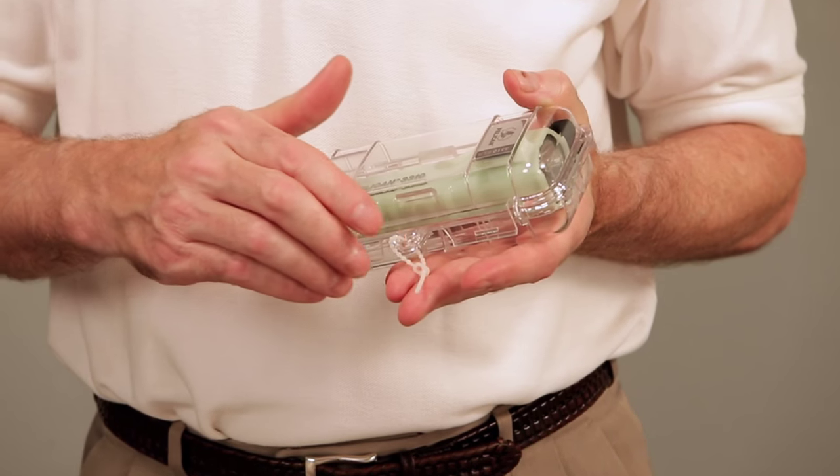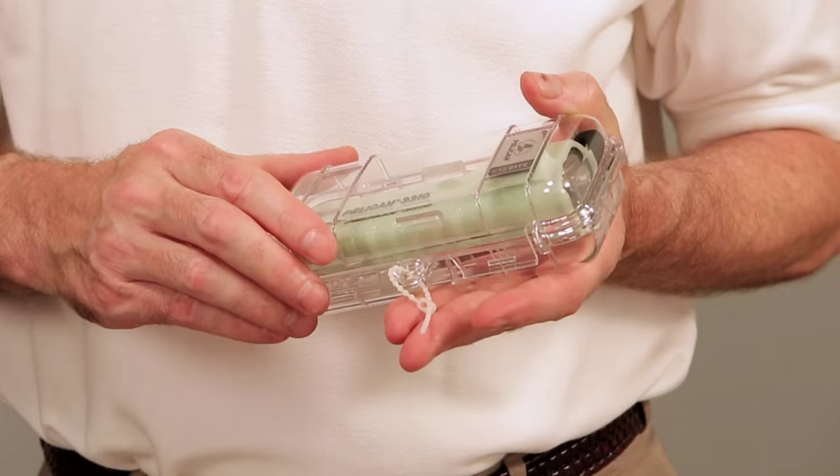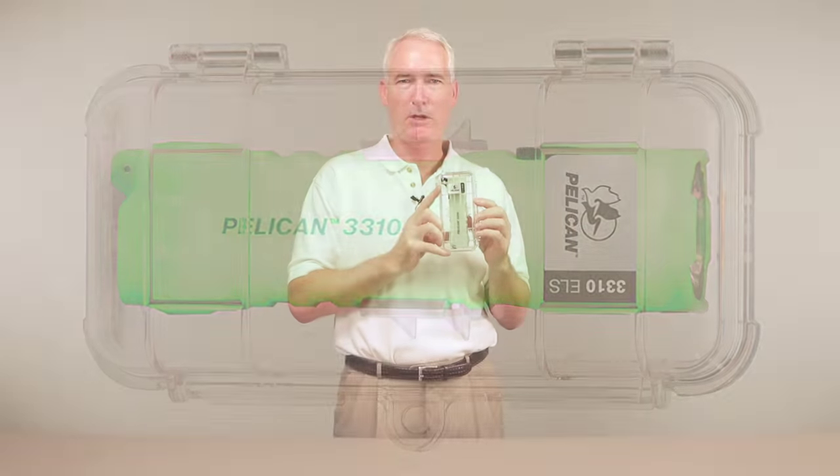The kit also includes a reusable tamper-proof seal. The 3310 Emergency Lighting Station from Pelican — it's the light you can count on when you need it.